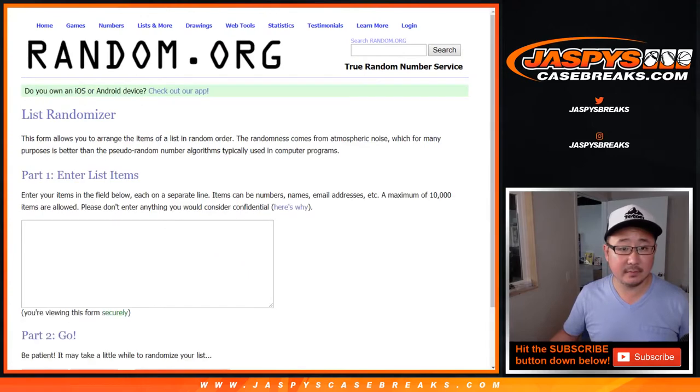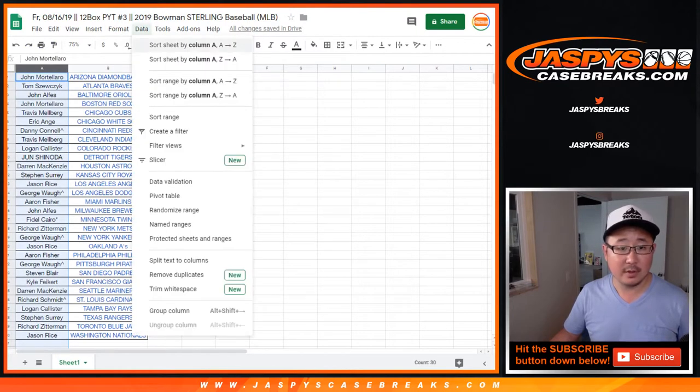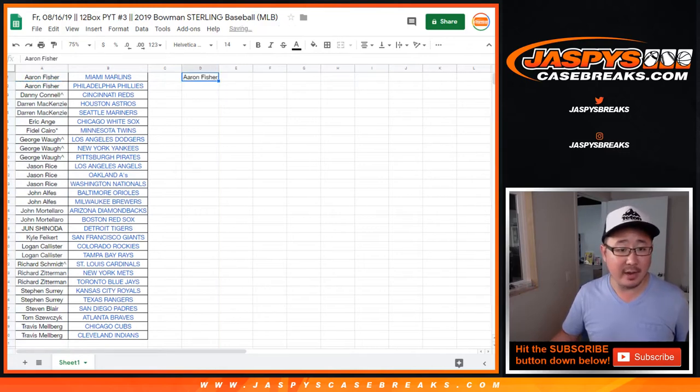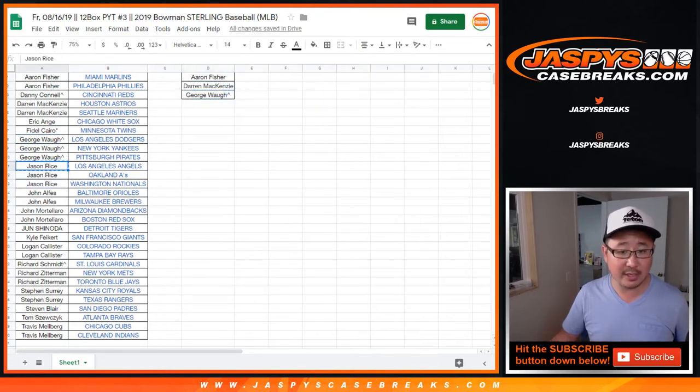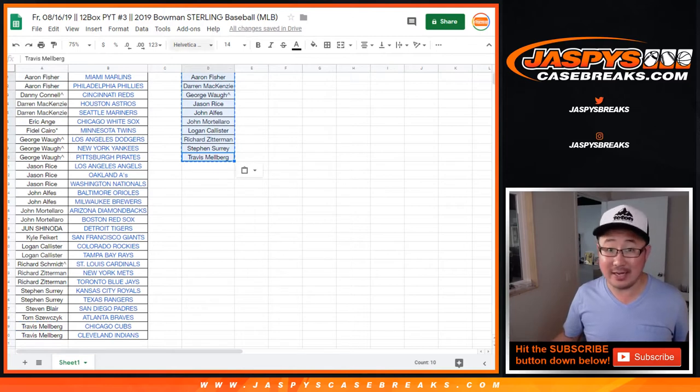Let's go back to the list. First of all, we're going to do the break credit, sorted alphabetically. You've got to buy at least two to get one entry, four spots gets you two, et cetera. Aaron has two — one entry. DMACC has two — one entry. George has three — two entries, still a chance for $100 of break credit. Jason Rice has three teams — one entry. John has two, equals one. John M has two, equals one. Logan has two, equals one. Richard Z has two, equals one. SKS has two, equals one. And Travis Melberg has two, equals one. That's ten names — a one in ten chance at $100 of break credit.